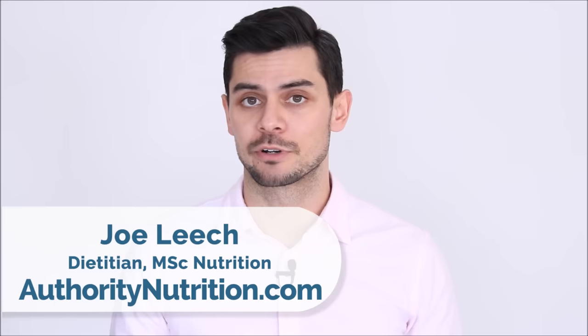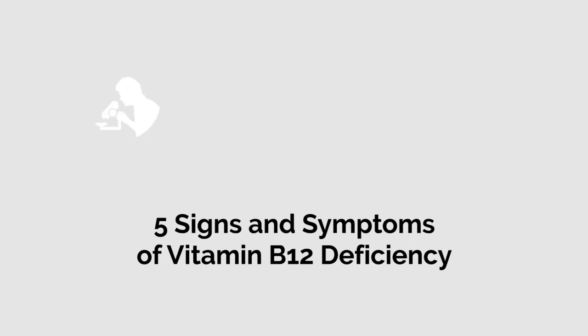Vitamin B12, also known as cobalamin, plays an important role in the production of your red blood cells and DNA, as well as the proper functioning of your nervous system. Unfortunately, vitamin B12 deficiency is quite common. So in this video we're looking at who's most at risk and what are the common signs that you should look for.